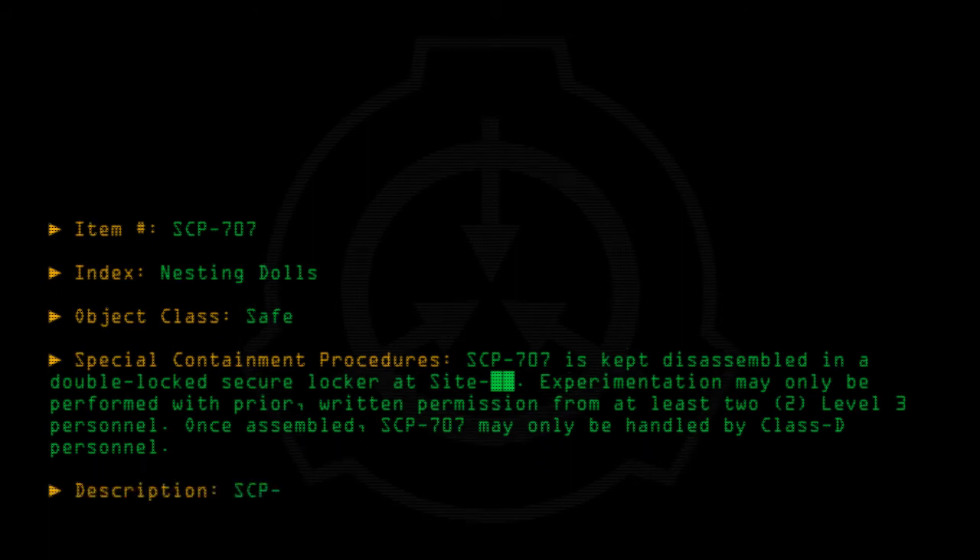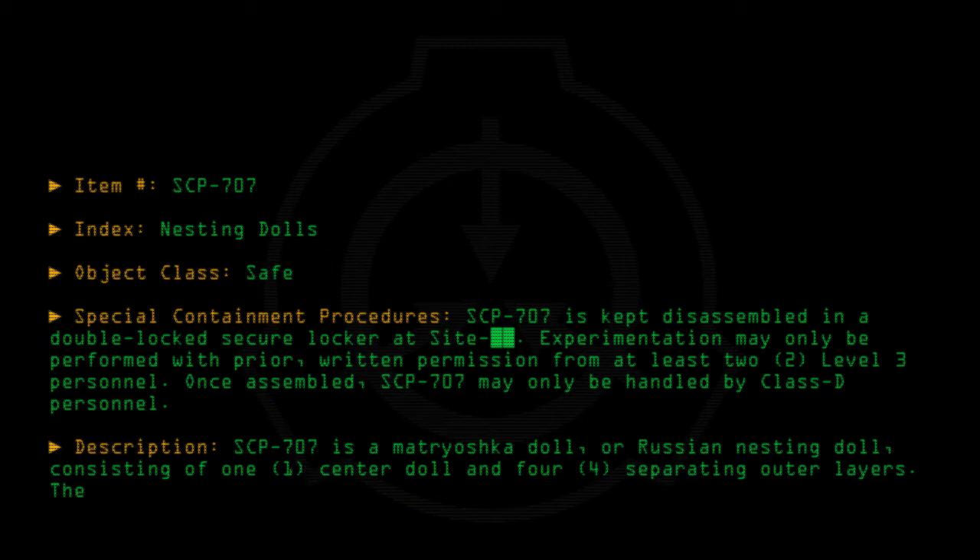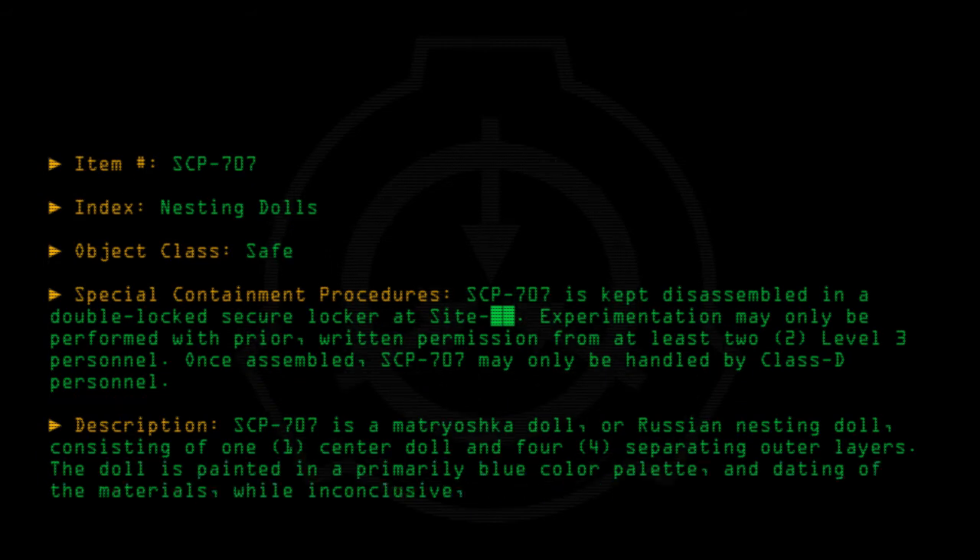Description: SCP-707 is a matryoshka doll, or Russian nesting doll, consisting of one center doll and four separating outer layers. The doll is painted in a primarily blue color palette, and dating of the materials, while inconclusive, shows that it is approximately [number] years old.